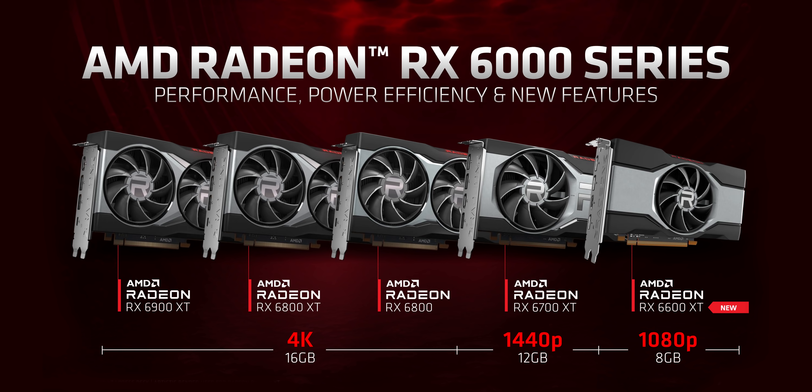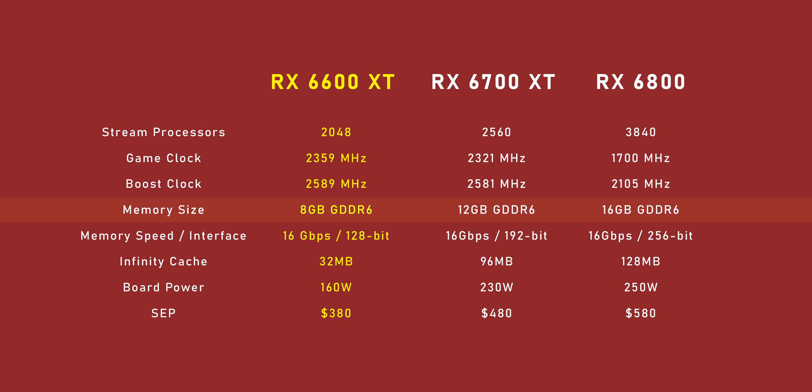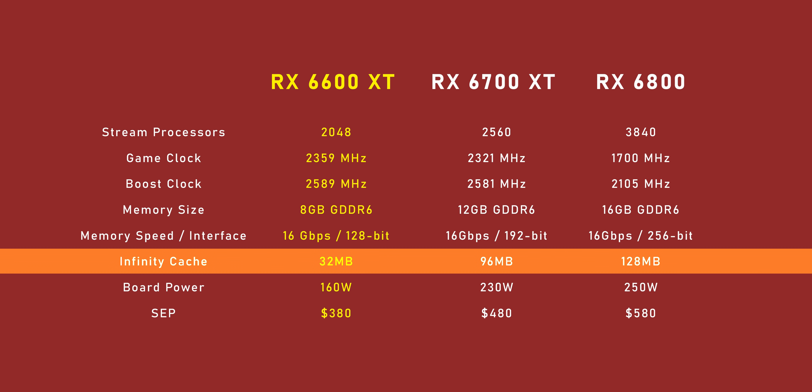The RX 6600 XT is the lowest priced card in the current Radeon lineup, really meant to target the 1080p gaming crowd above anything else. It features a Navi 23 core with 2048 stream processors and higher clocks than the 6700 XT — a hallmark of the Navi 23 core focused on efficiency and high frequencies. What gets cut significantly is memory: capacity drops to 8 gigabytes and the memory interface is knocked back to just 128-bit, versus the RTX 3060's 192-bit wide layout. AMD's Infinity Cache is also reduced to just one-third the size of the 6700 XT's.